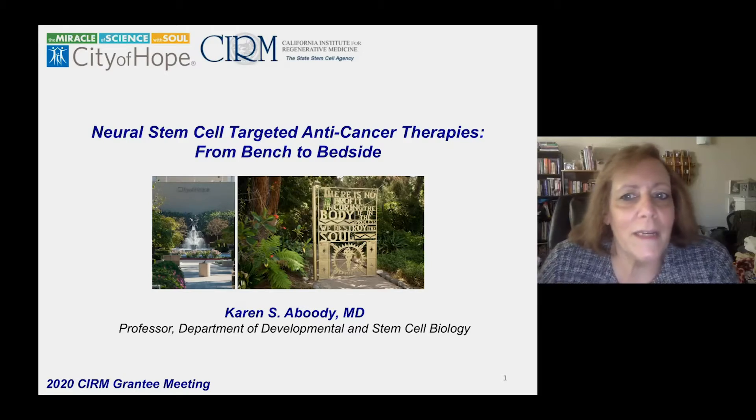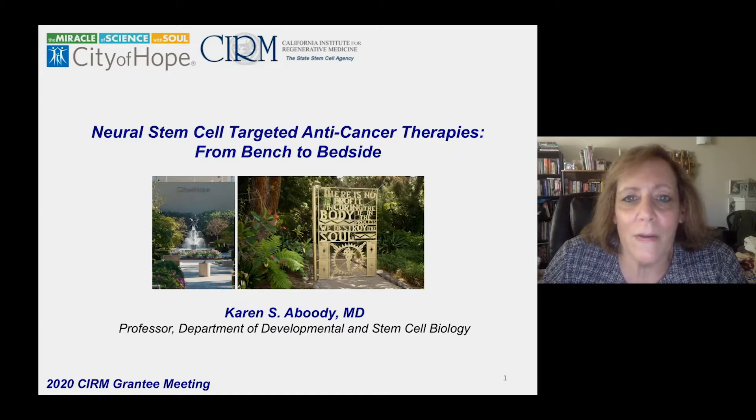Hi, everybody. Thank you for having me today. I'm here to talk to you about neural stem cell targeted anti-cancer therapies going from bench to bedside, and also show you some of the work that CIRM has enabled us to do through their grant funding.